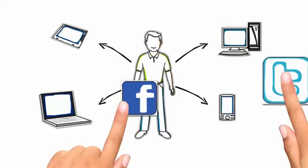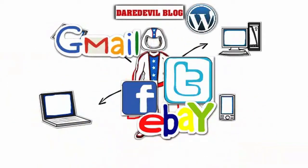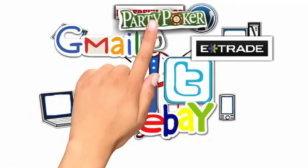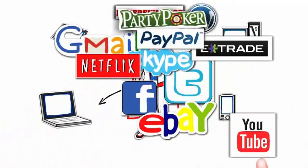Now he's on Facebook and Twitter, he's got four different email accounts, he blogs about his passion for doing daredevil stunts, he manages his investments, he plays poker, Skypes, sells things, shops, watches movies, and on and on and on.